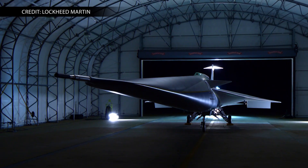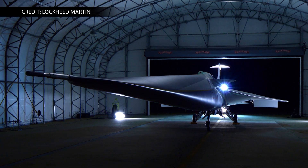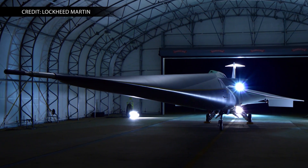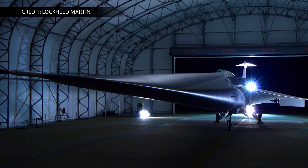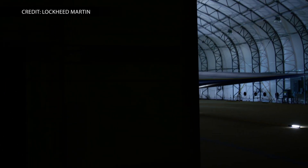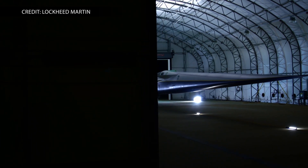Next, the aircraft will complete a series of ground tests before its first flight scheduled for later this year. When the aircraft is validated in initial flight tests, it will move into the acoustic testing phase, which will include flights over four to six U.S. communities. Residents will be asked to share their responses to this new "sonic thump."